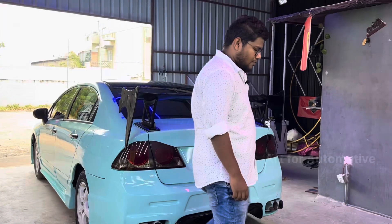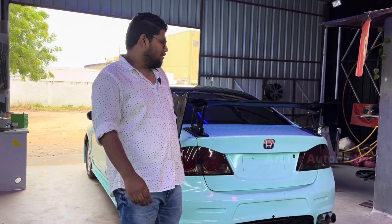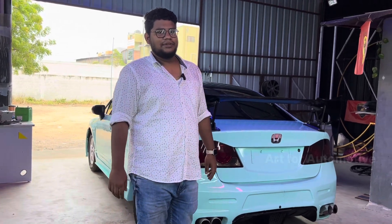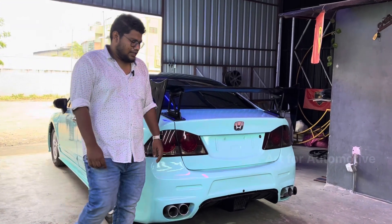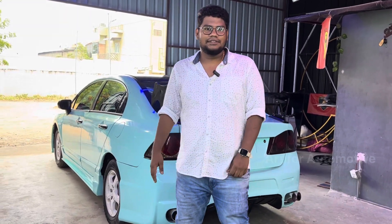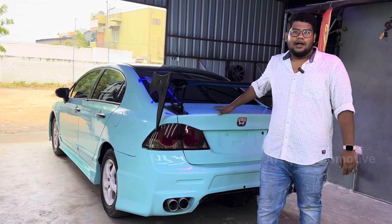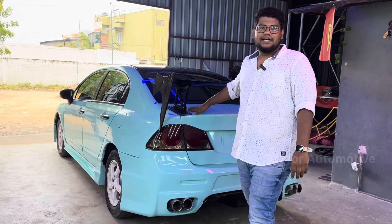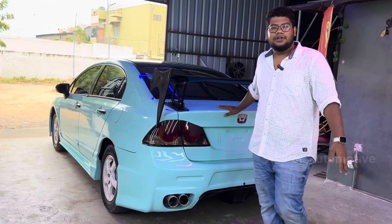We are going to talk about the Civic modification. It is a very emotional experience — the car is a dream. We have a passion for our business, and we are ready for this Civic. We have modified the first car in this Civic build, and we have a 6-month effort put into this Civic.